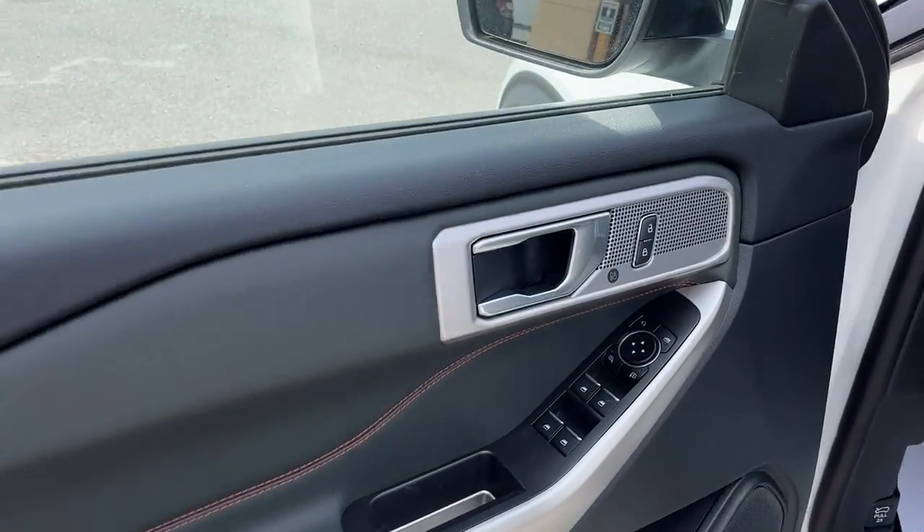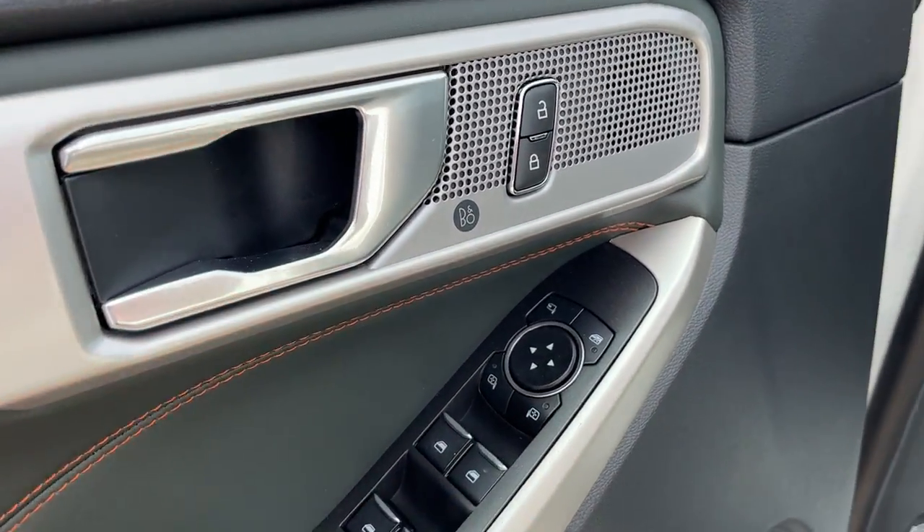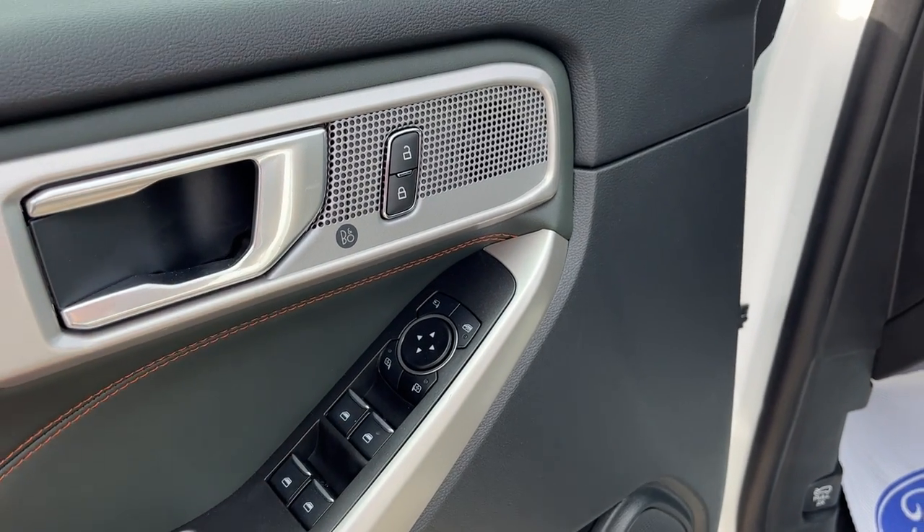Coming around to the front, you do have keyless entry on the door and you get plenty of storage in the driver's side door. You have power glass folding and power glass adjustable mirrors, power windows and locks.